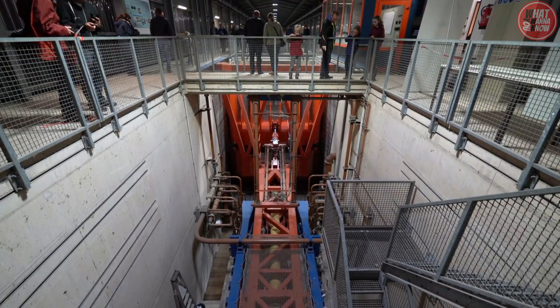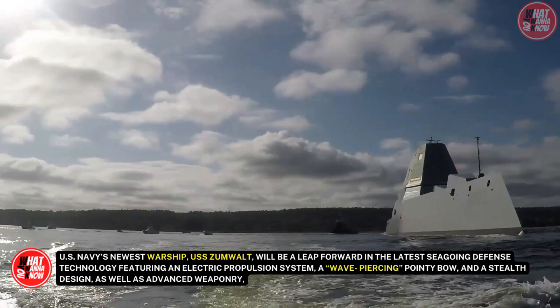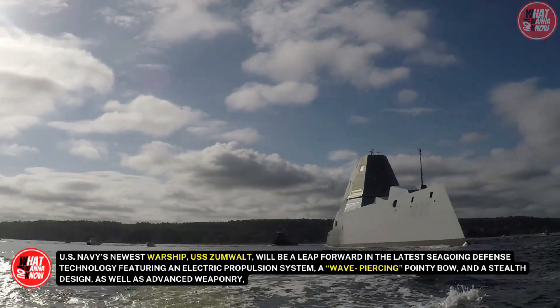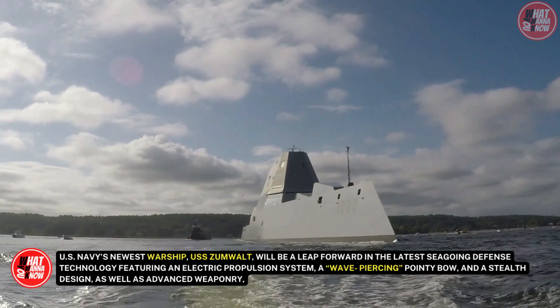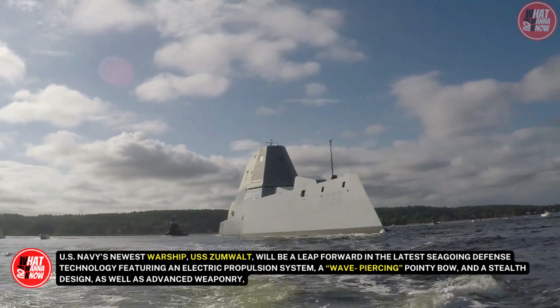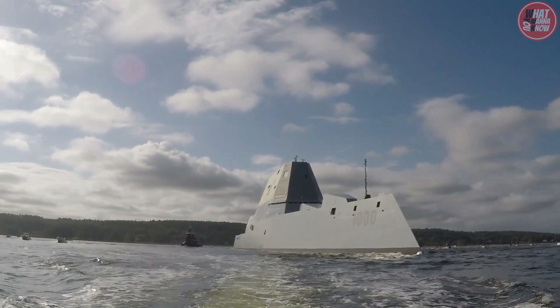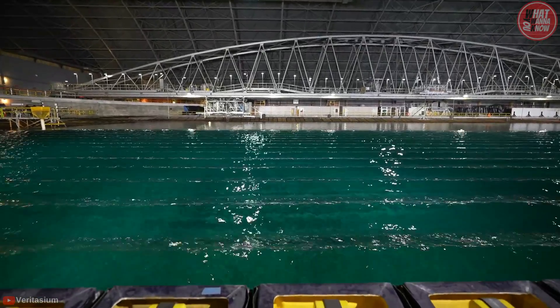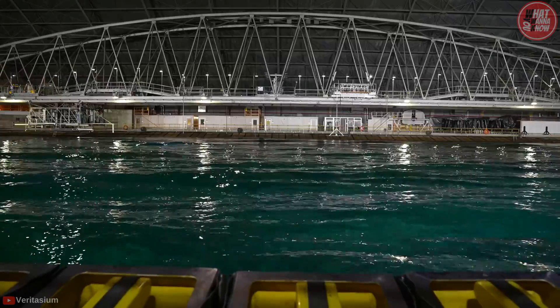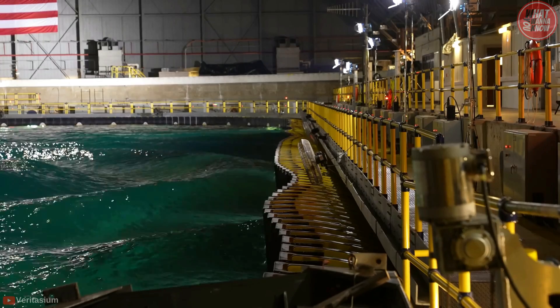Let's give you an example. The U.S. Navy's newest warship, USS Zumwalt, is a leap forward in seagoing defense technology, featuring an electric propulsion system, a wave-piercing pointy bow, a stealth design, and advanced weaponry. But before this newest warship hits the waves, its safety and seagoing capabilities need to be tested in the Navy's immense indoor ocean facility — and that's exactly where MASC comes into play.